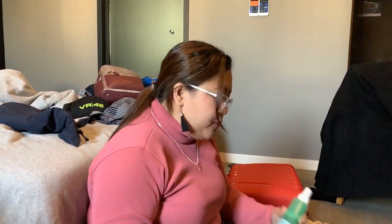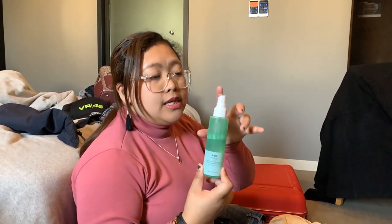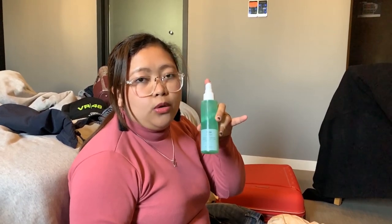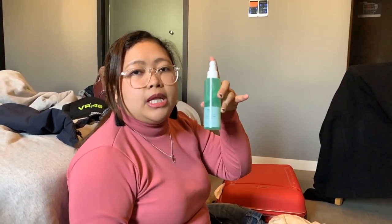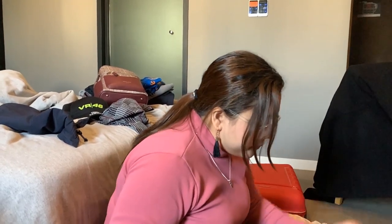And then, I also bring yung aloe mist — face mist — kasi madalas pag nasa labas ka, naka-expose yung face mo. So kailangan, from time to time, you have to spray the facial mist para ma-maintain yung moisture ng face mo. Next, mayroon din kaming facial moisturizer. So after mo mag-lotion, syempre, ito naman para sa mukha — parang lotion para sa face.